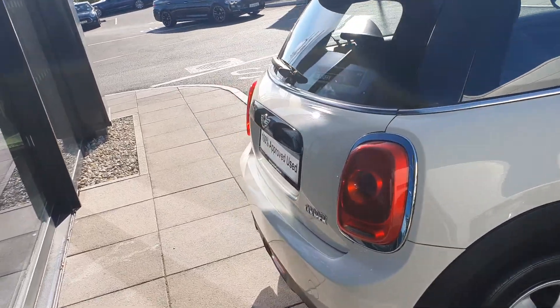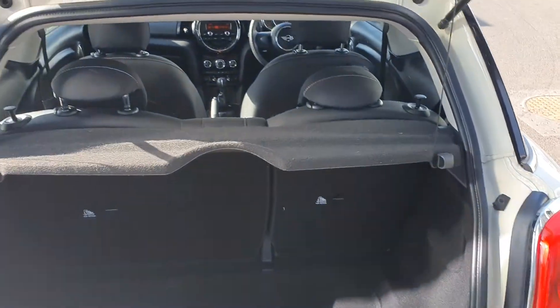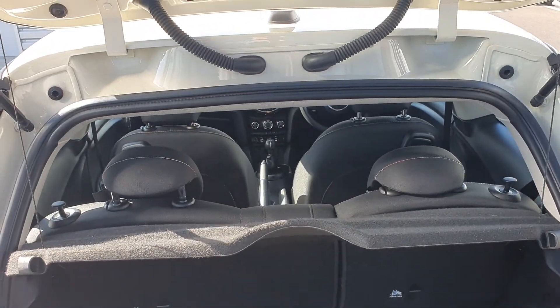Going around the back, I'll show you the boot. As you can see, it's a lovely wide deep boot with 60-40 split folding rear seats and your parcel shelf.